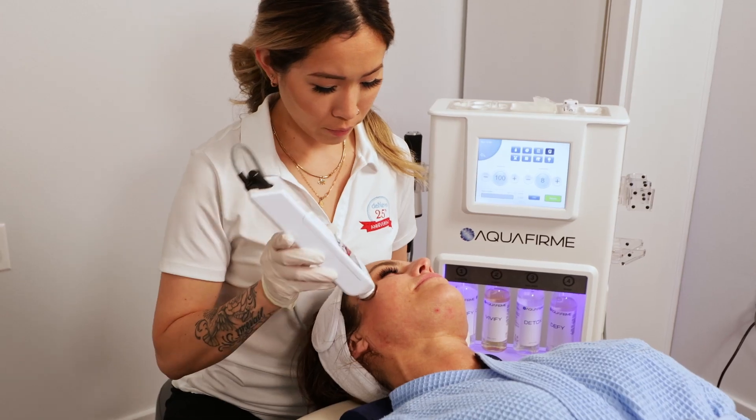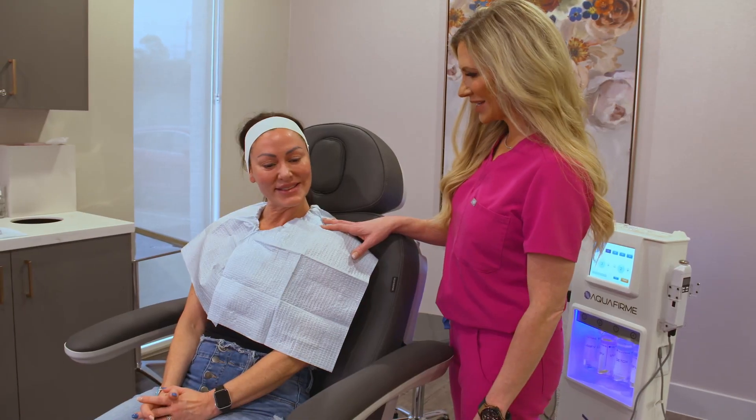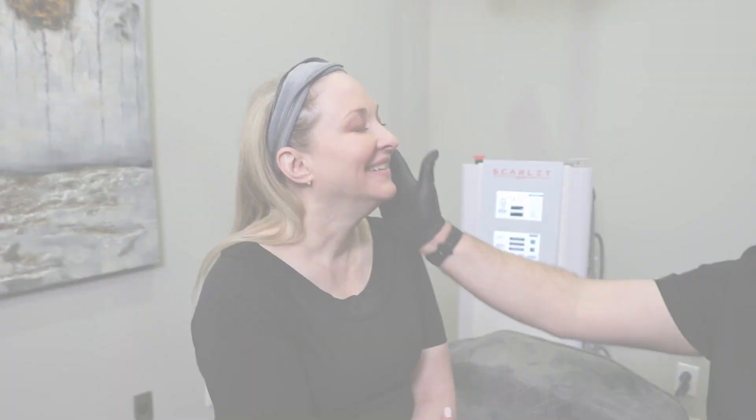The beautiful thing about the technology available to us today is that we can deliver a lot of similar results without surgery — and that's what people love.